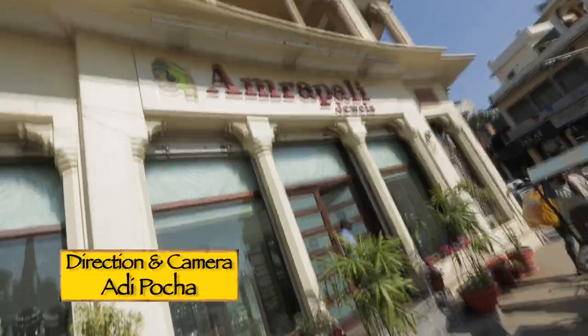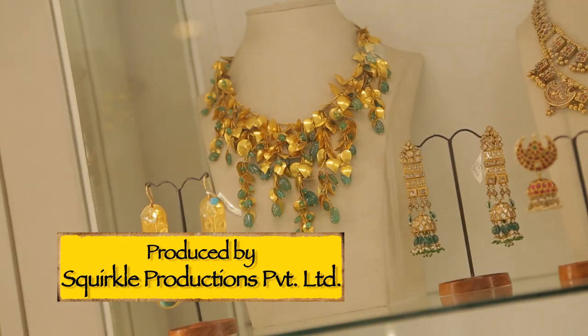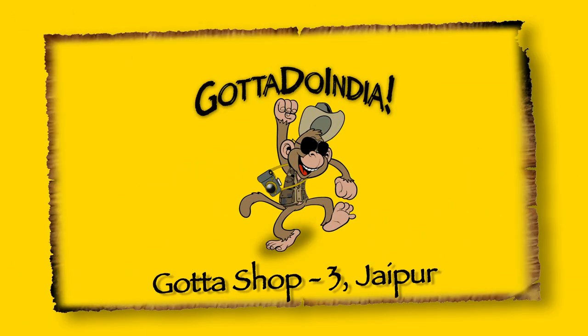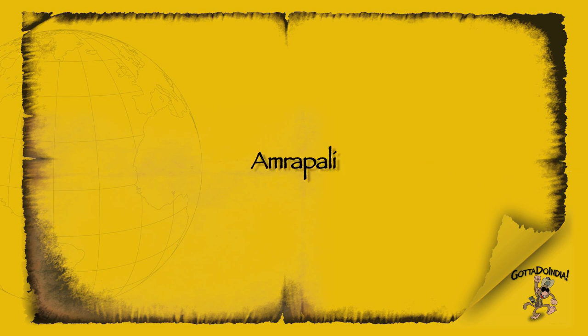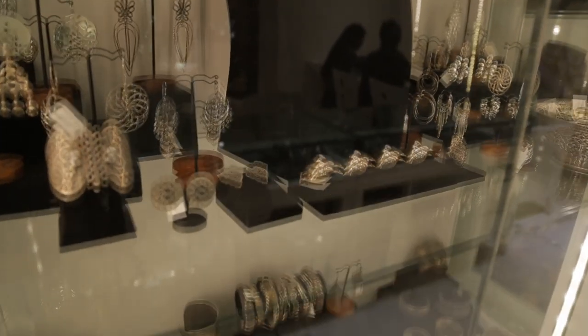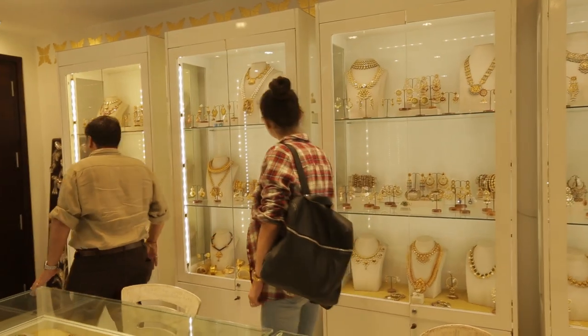We are at Amrapali, which is the place you need to come to for jewellery shopping in Jaipur. They have a mix of traditional as well as modern jewellery, and whether you are looking for gold, silver, or gemstones, everything is in here. I'm going to take you through the store and show you the different sections and the different kinds of jewellery you can get here.